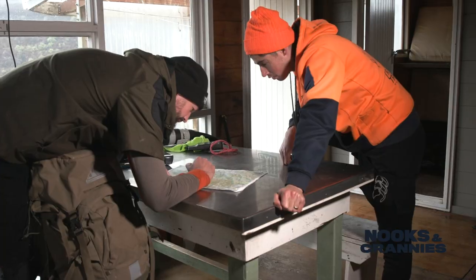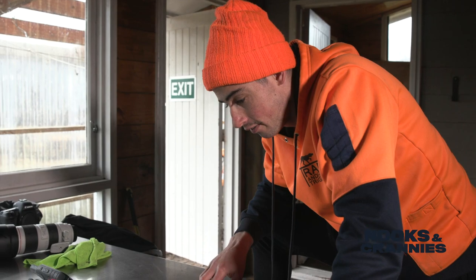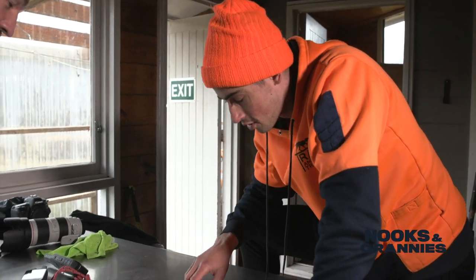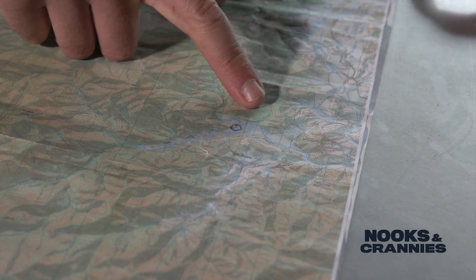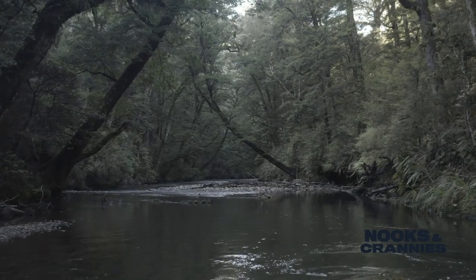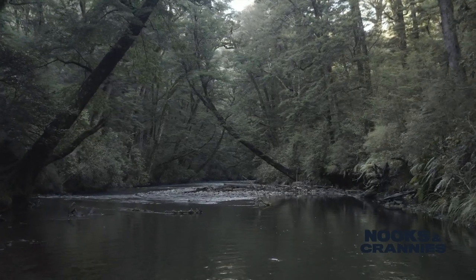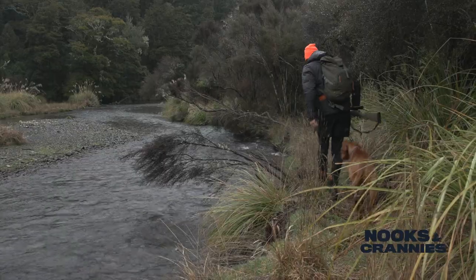We'll use our inReaches to communicate if we're going to split up. Neither of us know the country that well. So we'll split up — you stick to this side of the creek, these terraces in here, and we'll skip across and do this piece in here. I'm hoping I can get a wind off this ridge here with the dog.